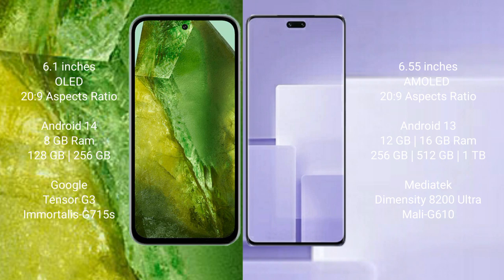Google Pixel 8a runs on the Android 14 operating system. Xiaomi CV3 runs on the Android 13 operating system.